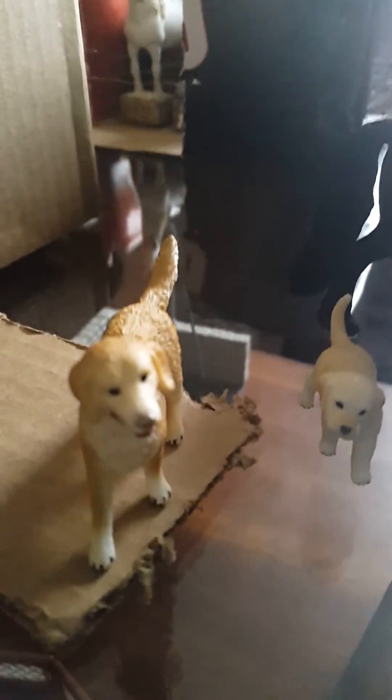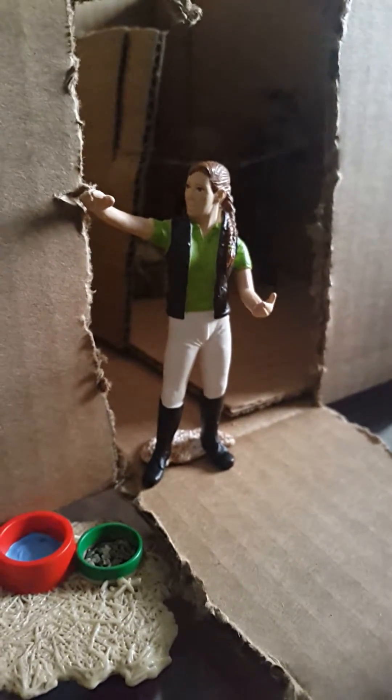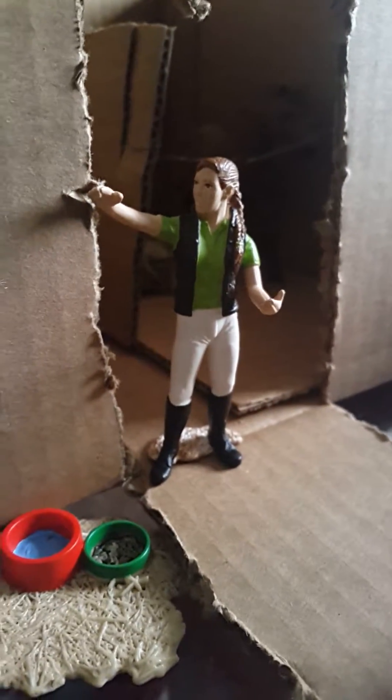Here we have Hops the Rabbit, and then over here is Remy and Rossi, and then there is Sam, and she is the owner of Whitney Heights Stable.